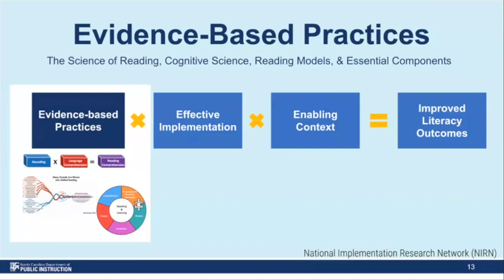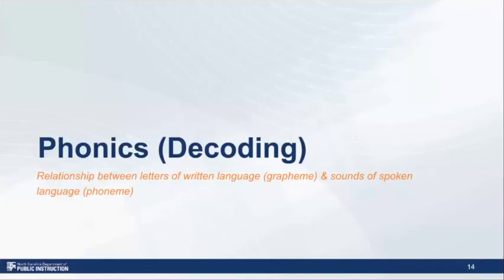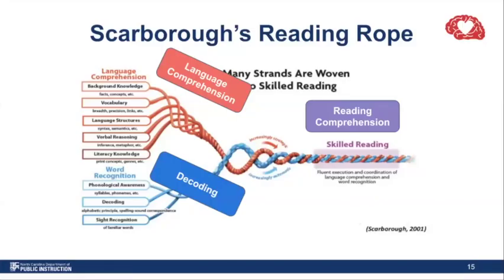If you were with us for our last session, you'll remember we talked about evidence-based practices for phonological awareness and oral language. Today, we're really going to focus on what science tells us about phonics instruction. We'll dig a little deeper into phonics and the connection between letters or graphemes and the spoken sounds or phonemes that we use in our language. You have seen Scarborough's rope and the simple view of reading on multiple occasions now — we'll use them briefly as a framework. The reading rope identifies both critical components of language comprehension and word recognition.